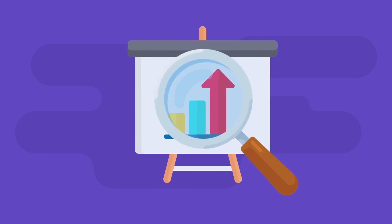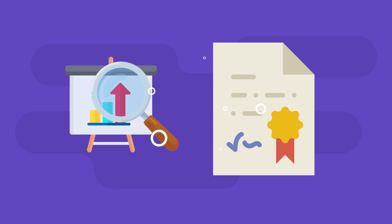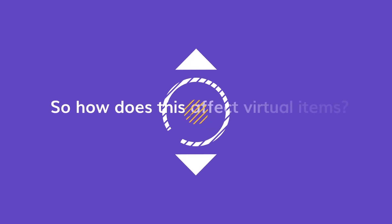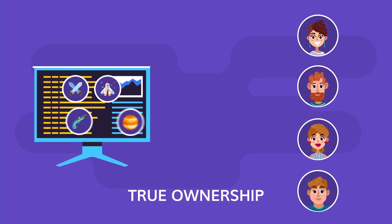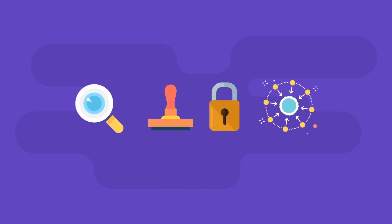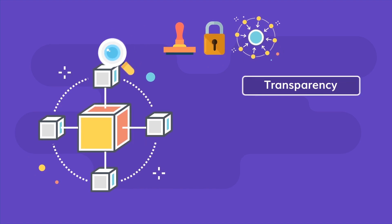Creating a non-fungible token is like creating a digital asset which is its own certificate of authenticity that is completely impossible to forge. Blockchain completely redefines the value of virtual items and turns them into a new class of digital assets. This is because of four key properties unique to digital assets stored on a blockchain.